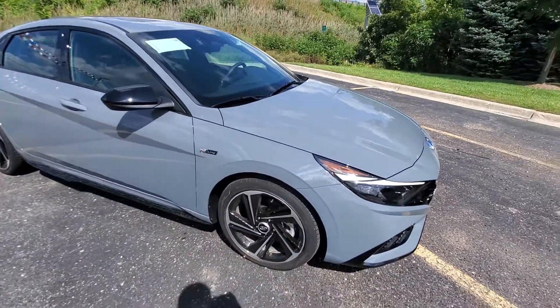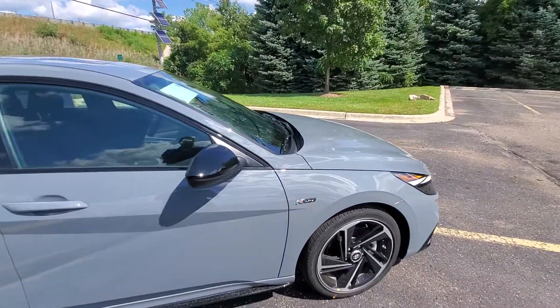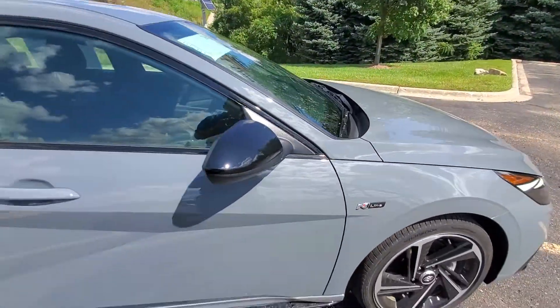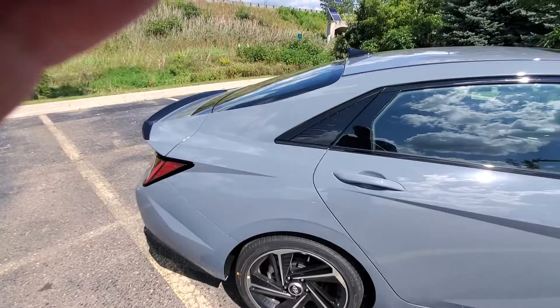Let's come around here — we have the N-Line wheels as well as the characteristic N-Line emblem here. It'll just be fun to have. As we pan out a little bit, you'll see how beautiful the lines are on this vehicle.